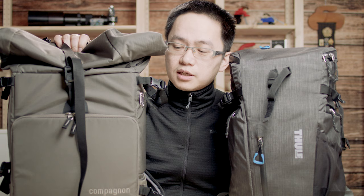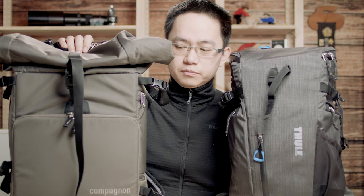Last summer they successfully ran a Kickstarter campaign and finally made this into production. So I ordered one directly from them because there is no retailer in the U.S. carrying this backpack yet.